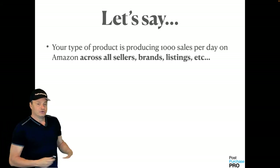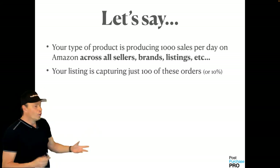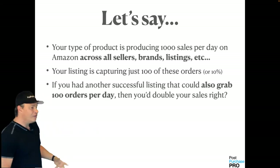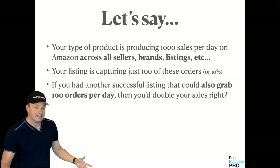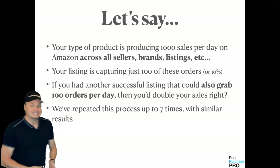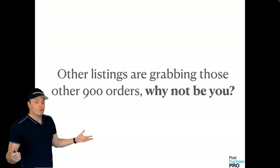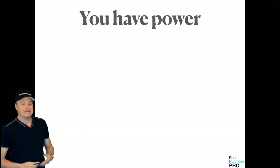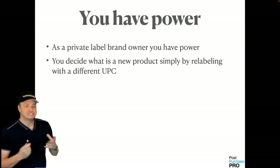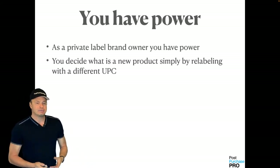Let's say your product type is producing 1,000 sales per day across all sellers, brands, and listings. Your listing is capturing just 100 of these orders — 10%. If you had another successful listing that could also grab those orders, you double your sales. We've repeated this process up to seven times with similar results. Other listings are grabbing those other 900 orders — why not you? As a private label brand owner, you have the power to decide what is considered a new product simply by relabeling with a different UPC.